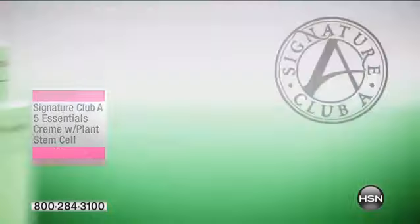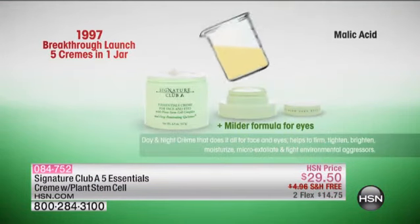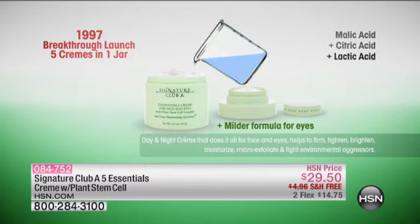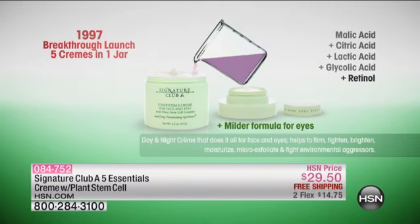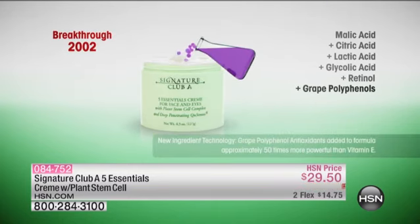We have added, finally, to it. So now it's your day cream, your night cream, your moisturizer. In 1997, we did the first launch. We did malic acid, citric acid, lactic acid, glycolic acid, and retinol — vitamin A. And we made a day cream, a night cream, a moisturizer, a wrinkle cream, four times the size of a regular department store cream.